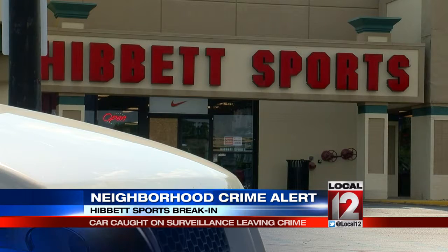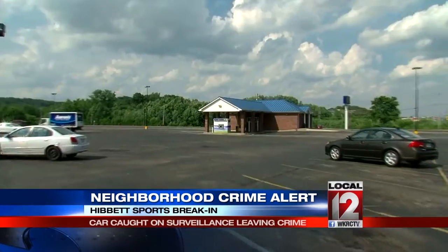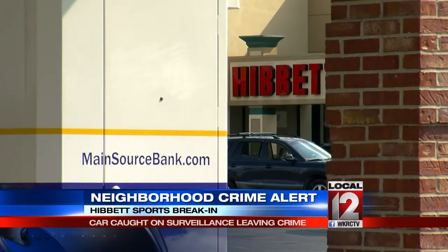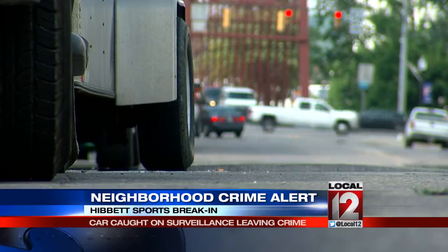Detective Vernon McBride says whoever is responsible was in and out of the store quickly. Last Thursday night around 11:45, the alarm went off and police showed up to the store on Green Boulevard within a matter of minutes. There was Reds apparel and Air Jordan apparel that was stolen. They recovered ATM video that gave them footage of a vehicle that appeared to be leaving the scene. The nearby bank's ATM caught that crucial piece of evidence.